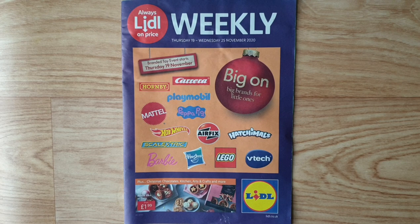A lot of toys and Christmas stuff inside — big brands for little ones — from Carrera, Hornby, Playmobil, Peppa Pig, Metal, Hot Wheels, Airfix, HML, Schleich, Barbie, Hasbro, Lego, plus Christmas chocolate, kitchen, arts and crafts, and many more inside, including mince pies from £1.99.